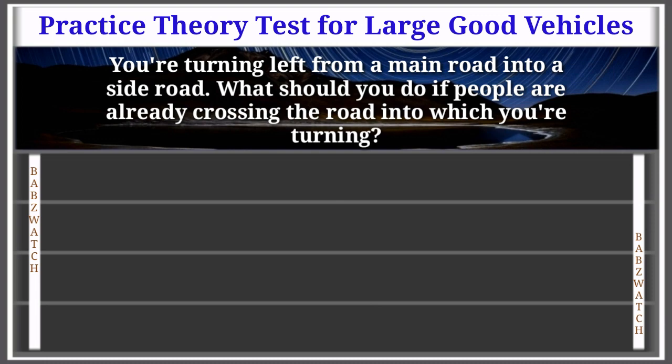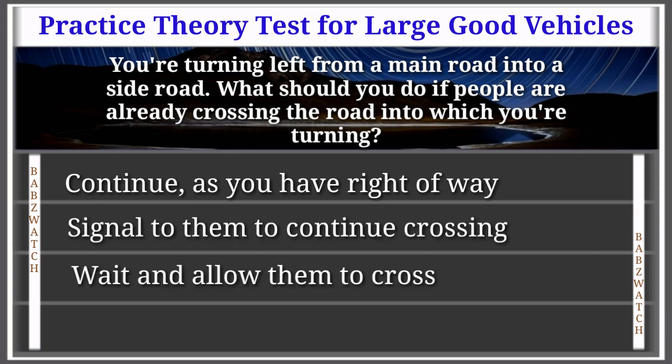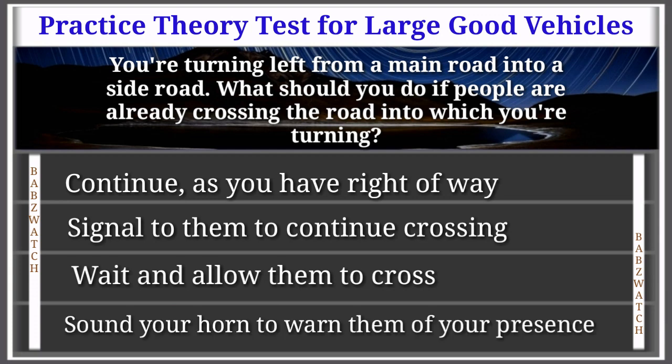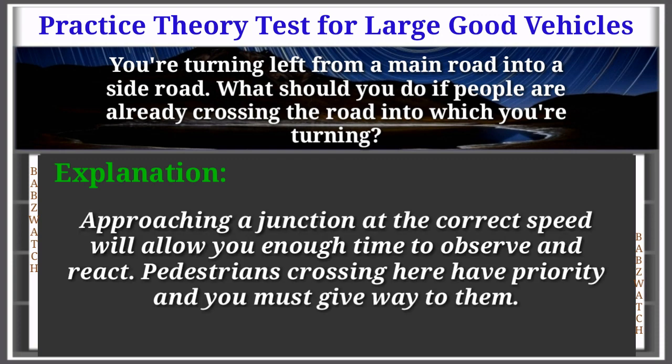Question 50 of 50: You're turning left from a main road into a side road. What should you do if people are already crossing the road into which you're turning? Continue as you have right of way; signal to them to continue crossing; wait and allow them to cross; or sound your horn. The correct answer is: wait and allow them to cross. Approaching a junction at the correct speed will allow you enough time to observe and react. Pedestrians crossing here have priority and you must give way to them.